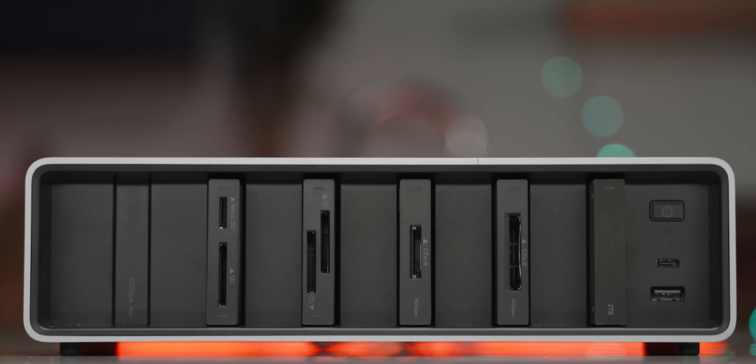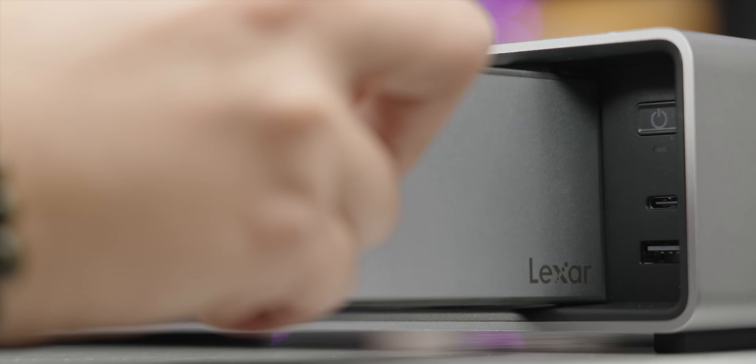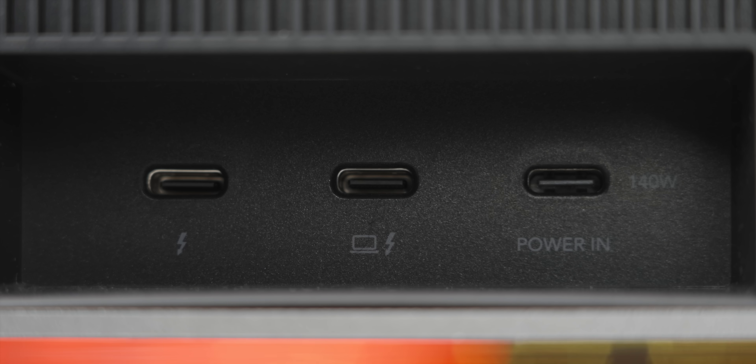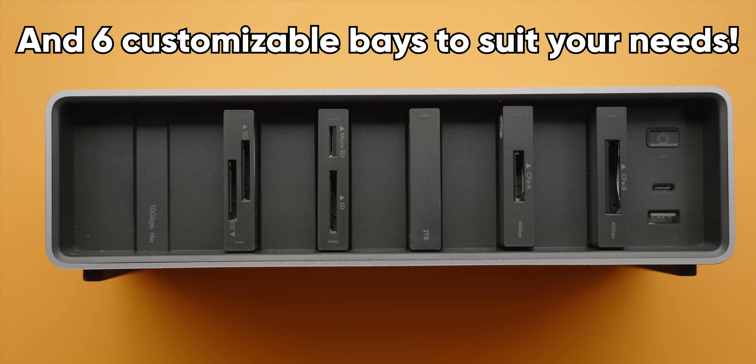Hey, where's our sponsor? Lexar — their professional workflow docks are built to accelerate your post-production process with 40 gigabit per second transfer speeds, thanks to Thunderbolt 4. Check out their workflow series of products using our link down below.